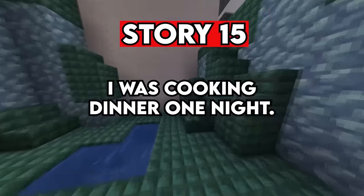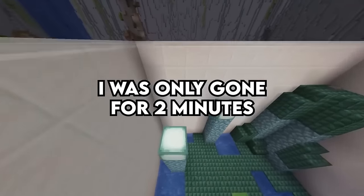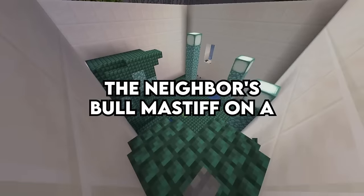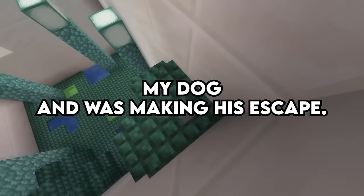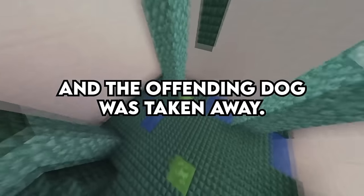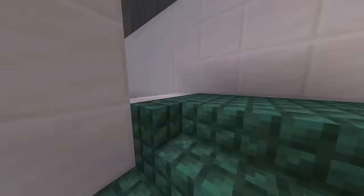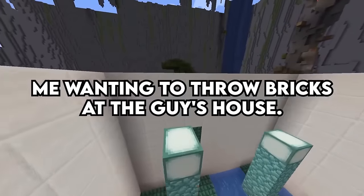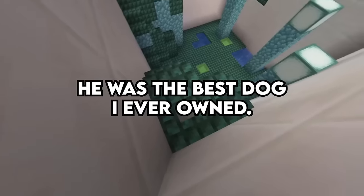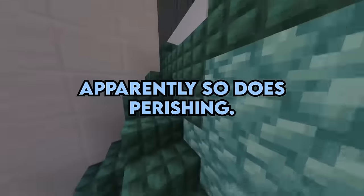Story 15. I was cooking dinner one night. I let the dog off his lead in the backyard and went back to cooking. I was only gone for two minutes. When I went back outside, the neighbor's bull mastiff had attacked my dog and was making his escape. I was too stunned and hurt to do anything. I reported the neighbor to animal control and the offending dog was taken away. Ever since, it's been a daily contest of wills — me wanting to throw bricks at the guy's house. He was the best dog I ever owned. Life moves at us pretty fast. Apparently so does perishing.